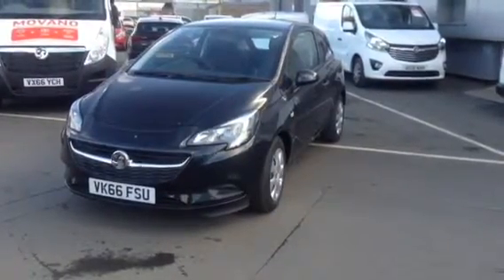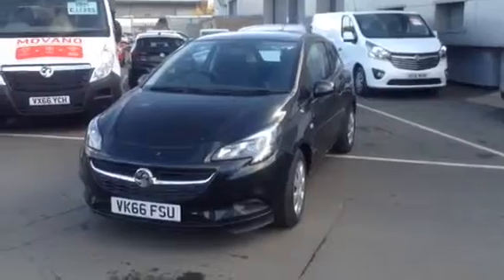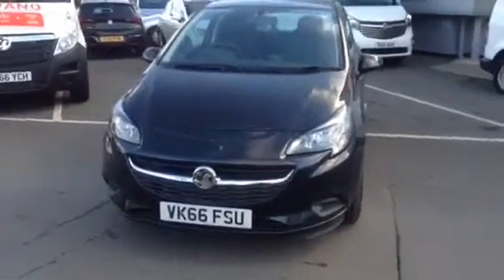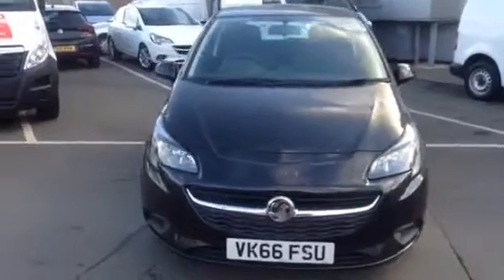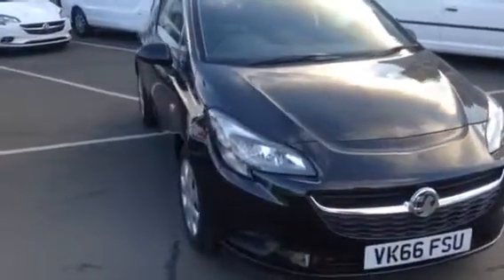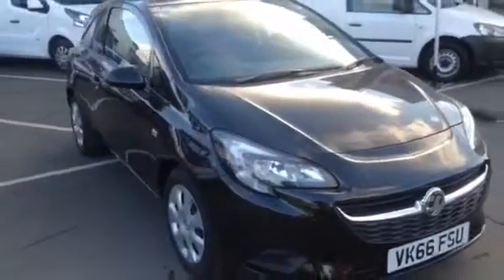The EK66 FSU is a carbon flash and palette black Sportage 1.3 CDTi 95PS stock. It's pre-registered with delivery miles only.